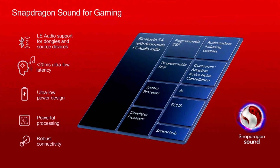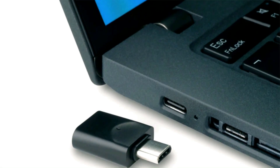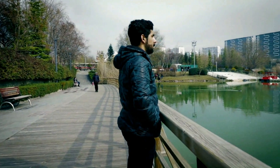While the ideal scenario is to have Qualcomm's S3 Gen 2 latency performance directly between smartphones and wireless earbuds and headphones, currently the solution is focused on USB dongles and adapters for computers. Qualcomm expects manufacturers to include pre-paired S3 Gen 2 adapters with earbuds and headphones.